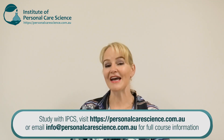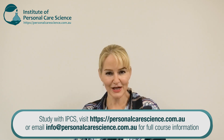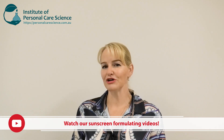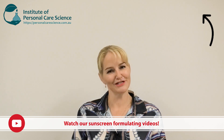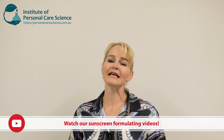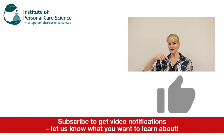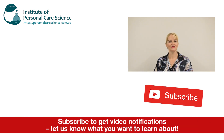Formulating sunscreens can be challenging, so I've got some great formulation topics and videos to help get you started on this channel. Just make sure you comply with your local regulations and keep the additional time and costs involved in mind. If you enjoyed this video, please give it a thumbs up, leave any questions or comments below, and subscribe to receive notifications about all our videos. Happy formulating!